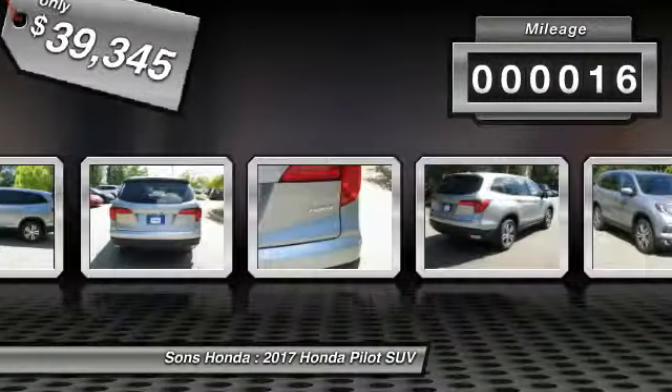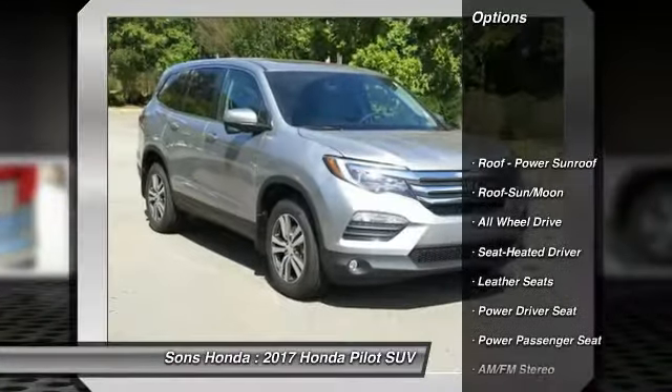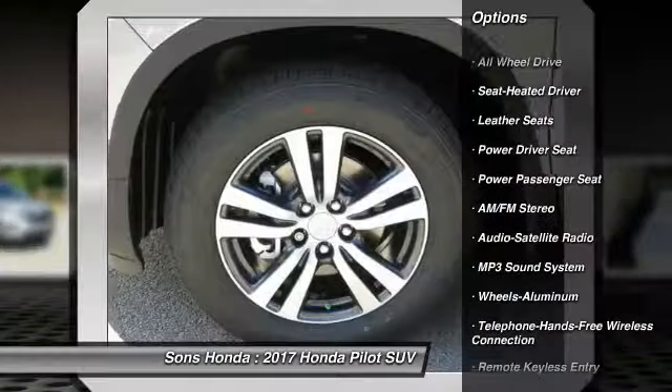This vehicle has less than 100 miles. Here are some of this vehicle's great options: anti-lock braking system, power passenger seat, traction control, all-wheel drive.